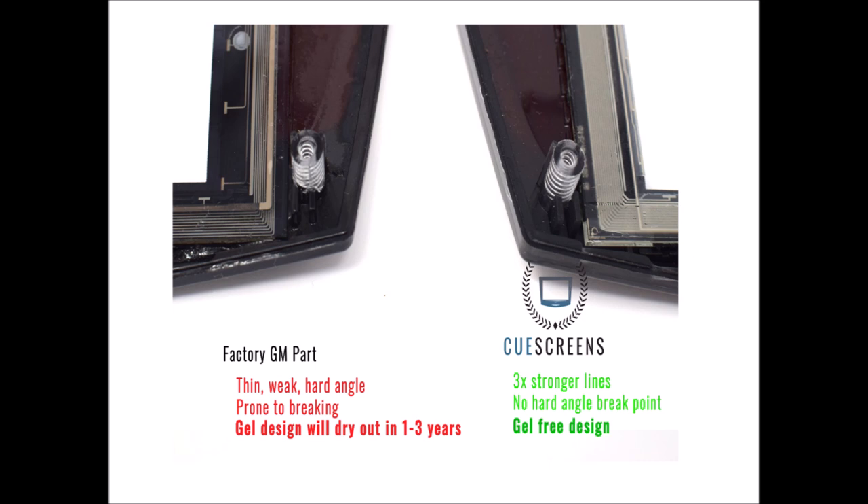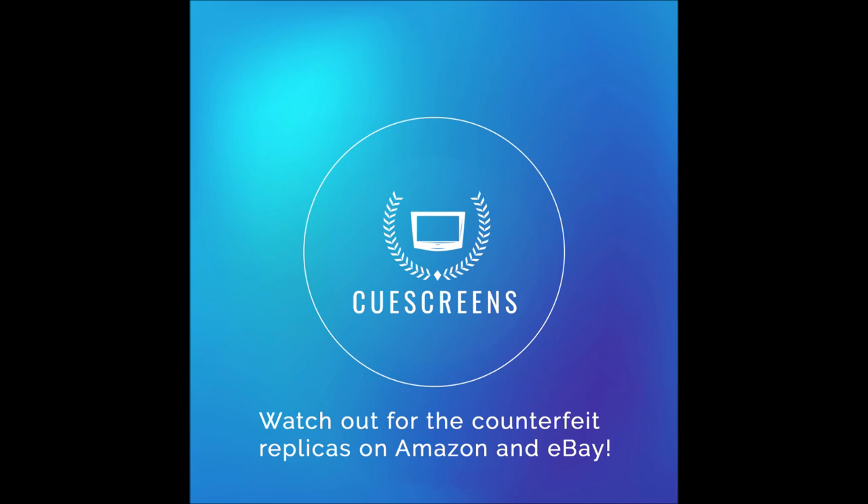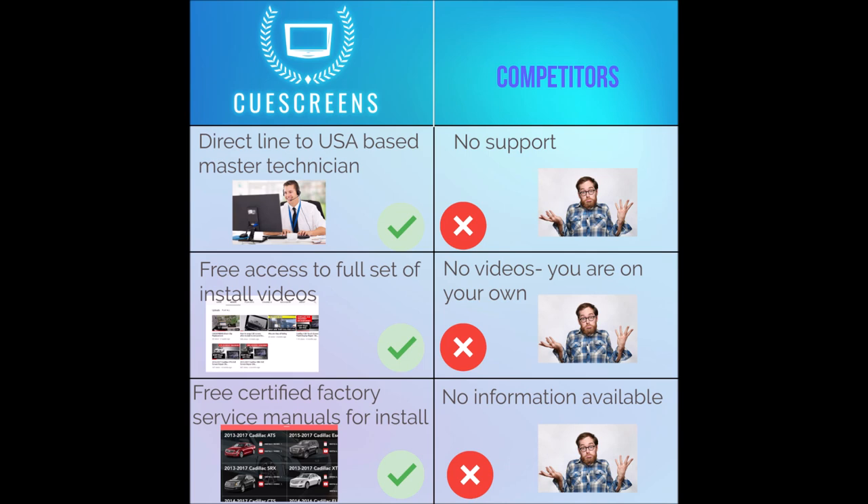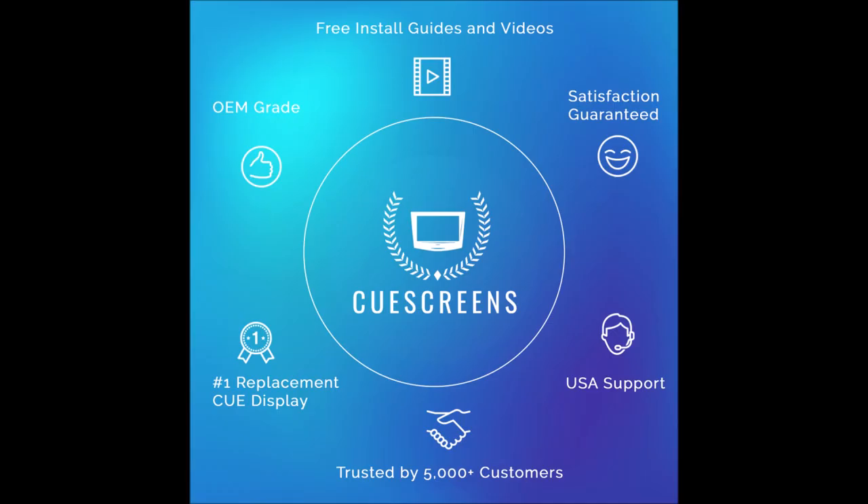One final word of warning: avoid the $45 to $75 eBay or Amazon counterfeit replicas. It is all untested junk sold by Chinese distributors and most customers are left dissatisfied. Half of my customers are people who ordered the $75 screen and want to replace it with a true CUE Screens product — unfortunately resulting in paying for installation twice. As someone who has helped over 5,000 people get their CUE system functional, I always recommend doing it right the first time with CUE Screens. Thanks for watching — if you have any questions or would like a free consultation, feel free to give us a call anytime.